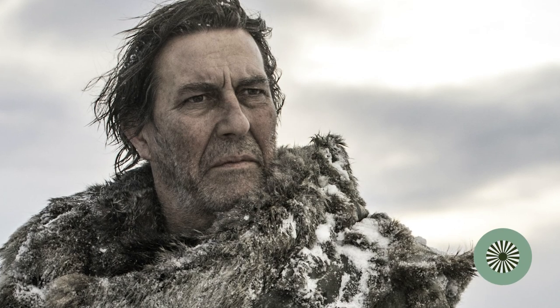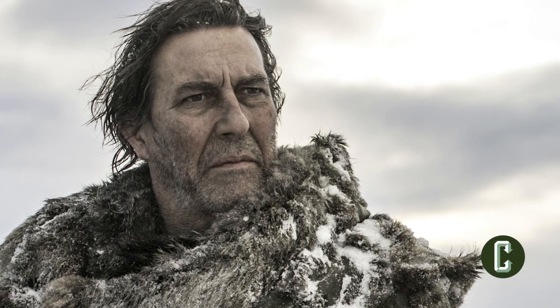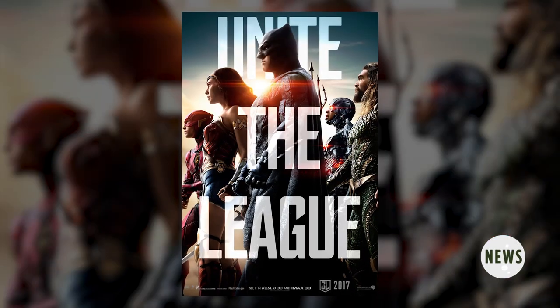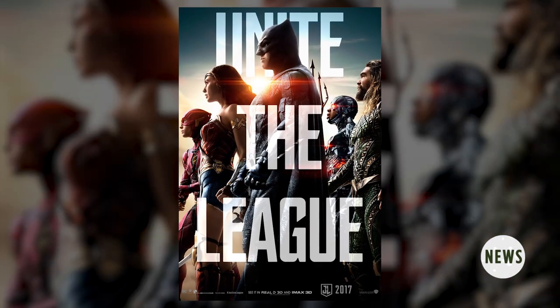Game of Thrones and Rome actor Ciarán Hinds is playing Steppenwolf, which does put this very important role in great hands. Justice League is set for a November 17th release, and for the first time in years, DC Warner Bros. staff have circled that date on their wall calendar with hearts.